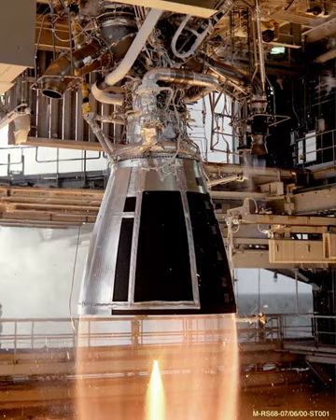Propellant mass: 12,800 kg. The engine has 2 independent regulators for thrust control and mixture ratio control. Steering during thrust is provided by two gimbaled steering engines.